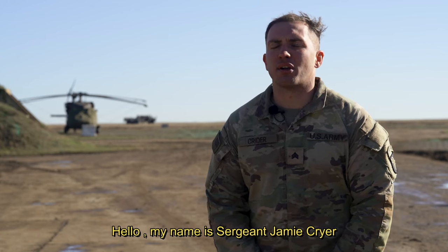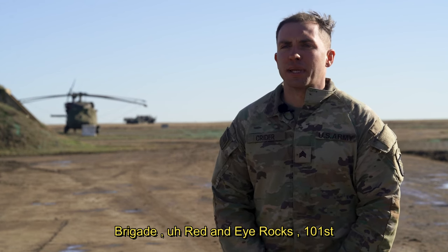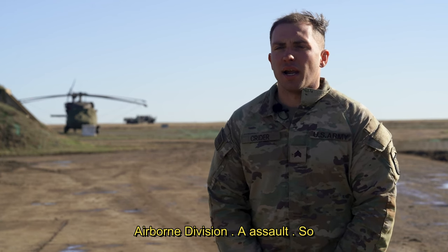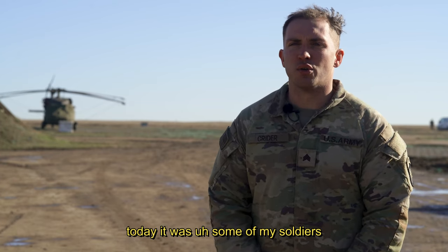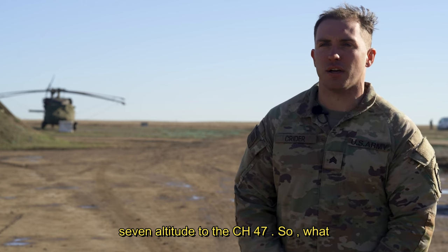My name is Sergeant Jeremy Crider, Charlie Battery, 3-320th, 3rd Brigade, Red Knight Rakhassans, 101st Airborne Division, Air Assault. So today it was some of my soldiers' first time hooking up the M777 Alpha 2 to the CH-47.